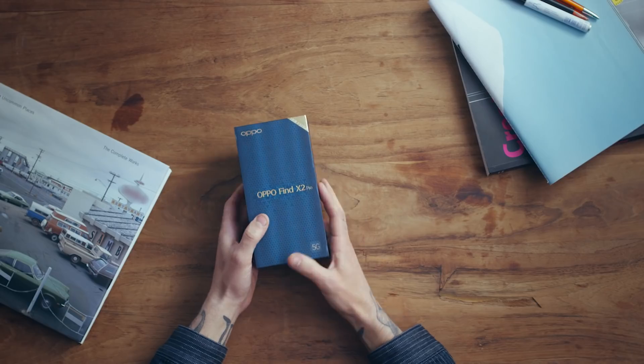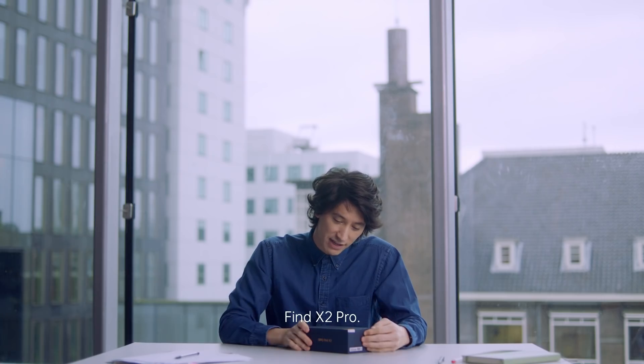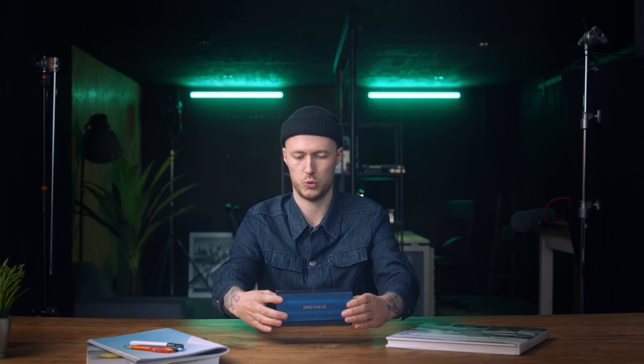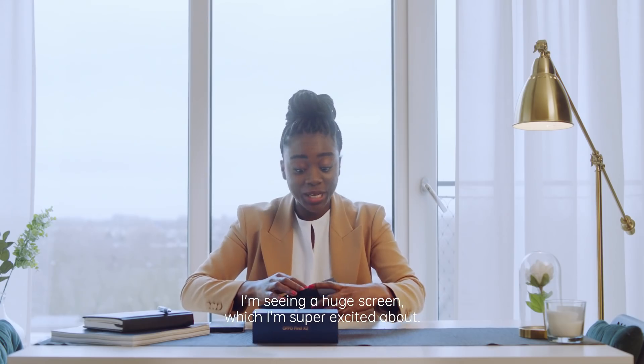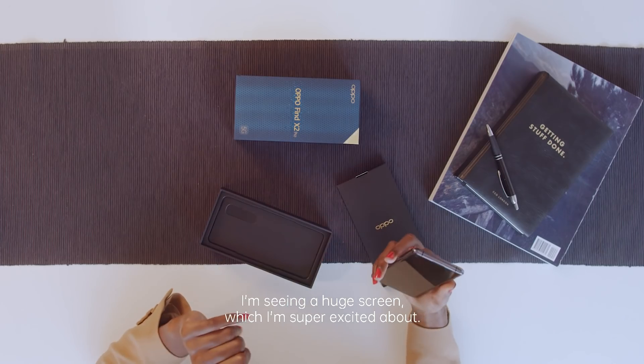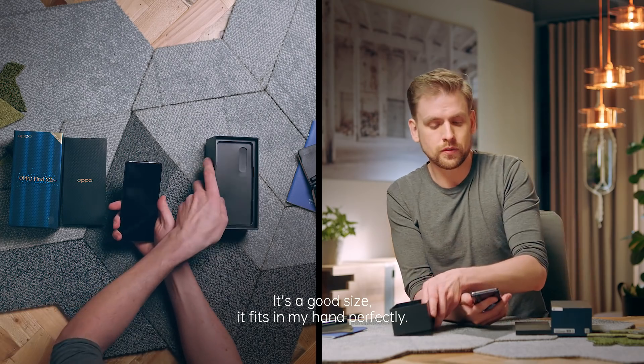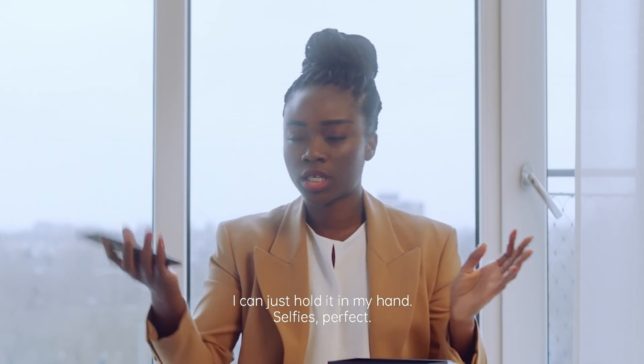I'm going to have a look at the new Oppo Find X2 Pro. Very excited by this box. Let's get the phone out. I'm seeing a huge screen, which I'm super excited about. Yes, this looks really good. It's a good size. It fits in my hand perfectly. I can just hold it in my hand.